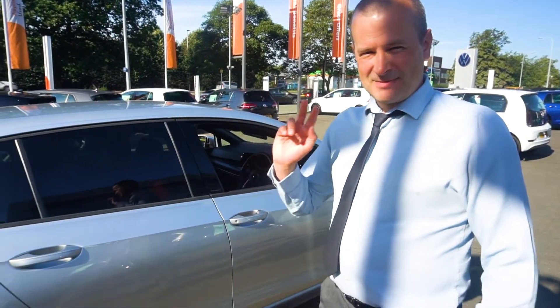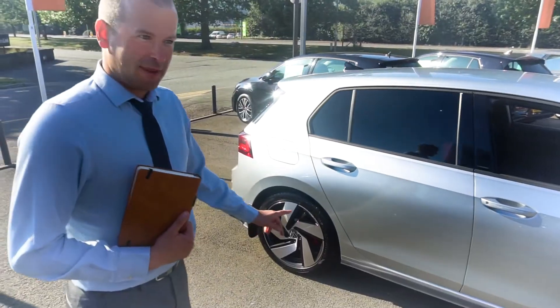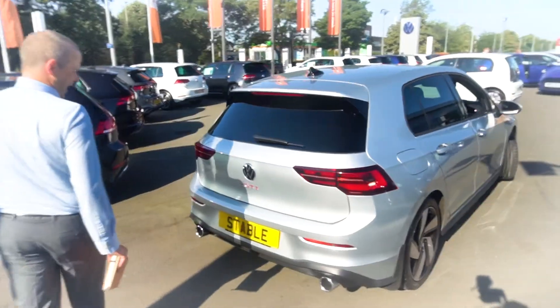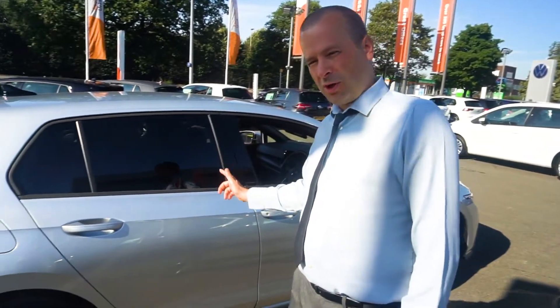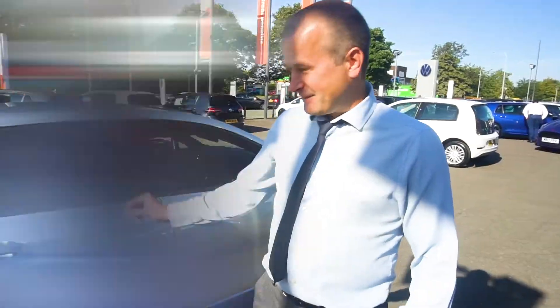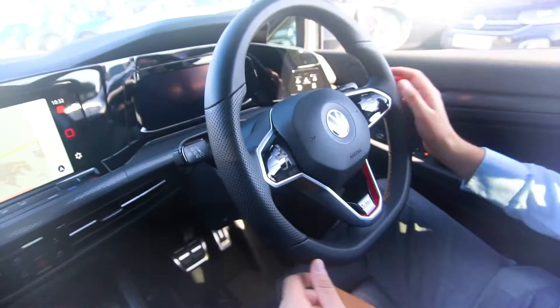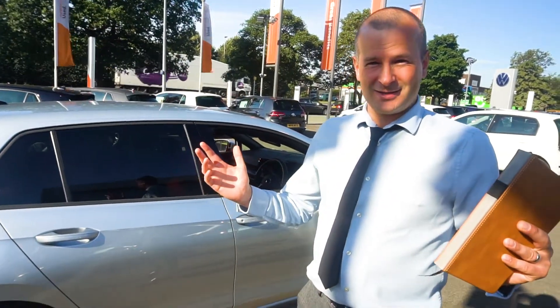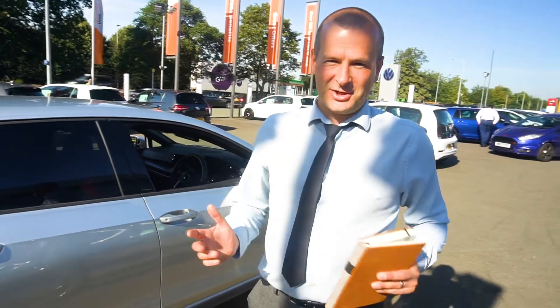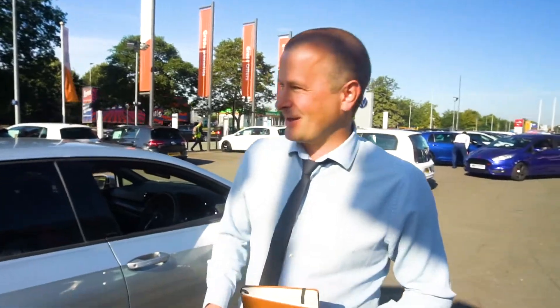Okay, review time. This is part two of a two-part review of the Mark 8 Golf GTI. In part one, we talked about the exterior, the standard features on this car, the colour and everything. If you've not watched that, it's probably worth watching before this one — the link is up there. In this video, we're going to be talking about the interior of the vehicle. On a red hot day like this, let's have fun. Let's get dehydrated.